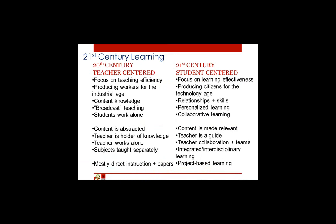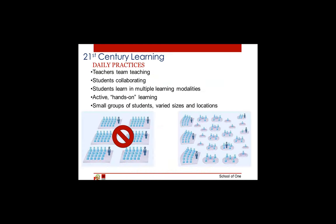Just to highlight a couple: we have shifted from focusing on teaching efficiency to focusing on learning effectiveness. We are moving from broadcast teaching to personalizing learning. We are shifting from students working alone to collaborative learning, from subjects taught separately to integrated and interdisciplinary learning, and from direct instruction to project-based learning. That is indicated by the diagram at the bottom — we have shifted from batching students in groups of 20 to 35 to much smaller groups where the teacher might be in the room or students might be working in an adjacent space.